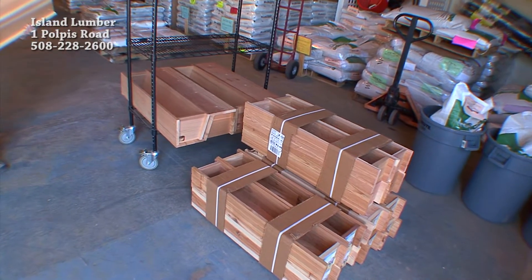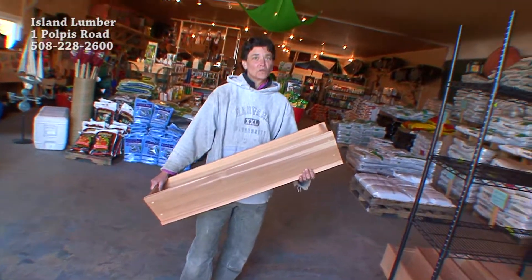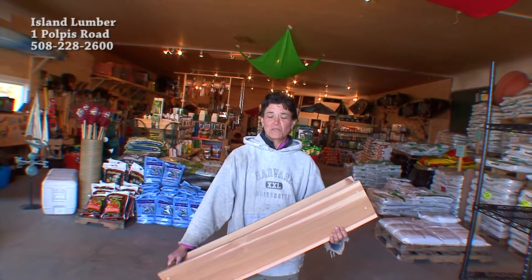We've got a nice selection of window boxes — some low-end ones for $32 and some beautiful ones to accent your home. Don't forget, we have everything you need here at Island Lumber's Garden Center: mulch by the yard and all of your fertilizers, fungicides, insecticides, pottery — you name it, we've got it.